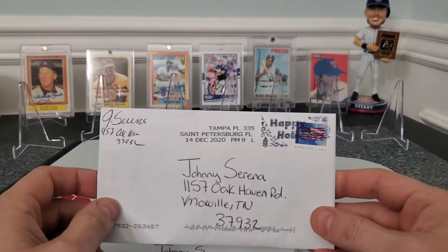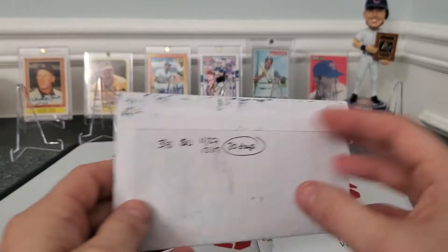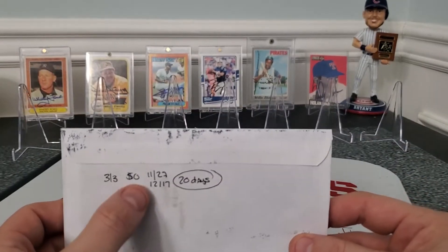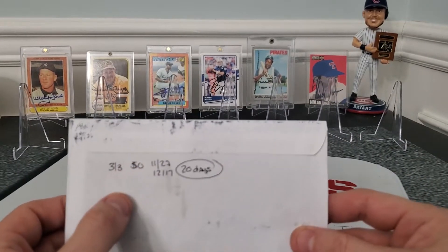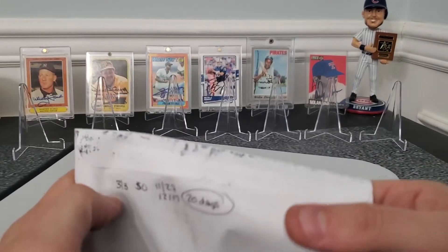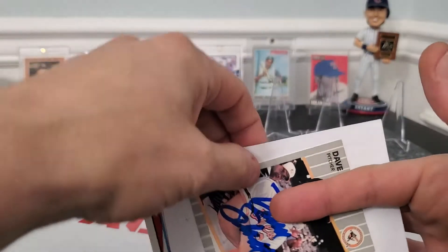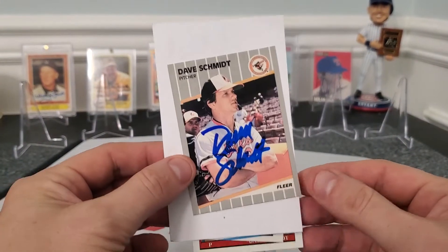First thing coming out of Tampa, Florida — St. Petersburg. Let's see who we got here. It's a 3 out of 3 success, zero fee, looks like a 20-day turnaround to get Mr. Dave Schmidt, for Baltimore.